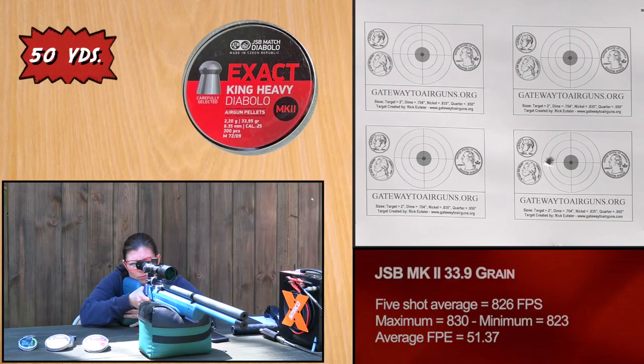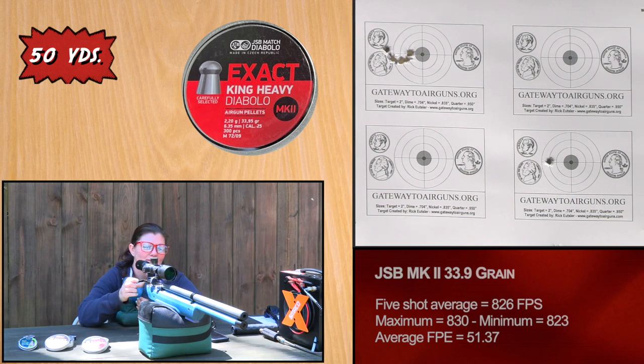So let's take them back to 50 yards and see what kind of accuracy we're going to get. [Shooting] 827 ... 824 ... 823 ... 830 ... 827. So we kind of have a smile going on down there with the JSBs.